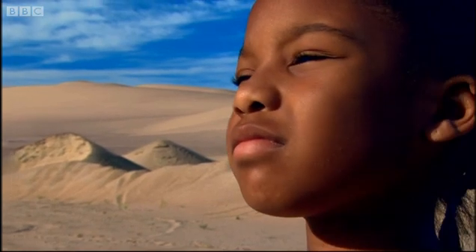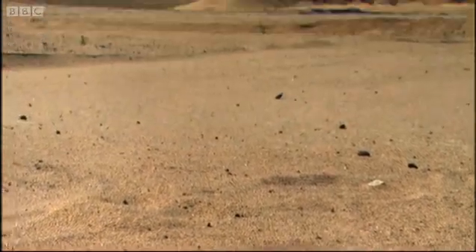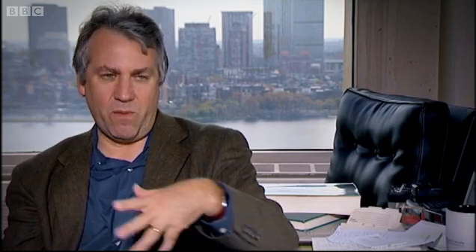Scientists call this disturbance an easterly wave. What triggers the development of an easterly wave could be anything — it could be a little girl playing in the sand, triggering off a little dust devil that perturbs the atmosphere downstream in such a way that you get one of these waves.